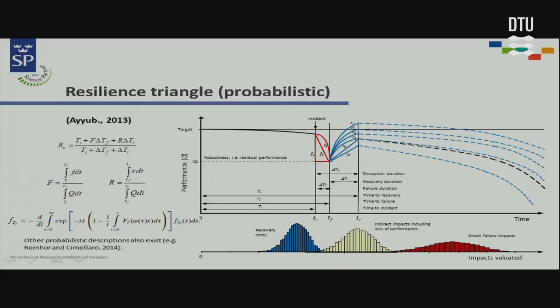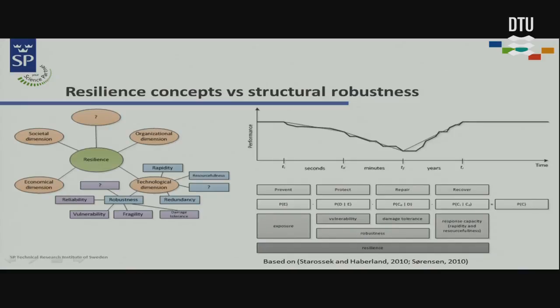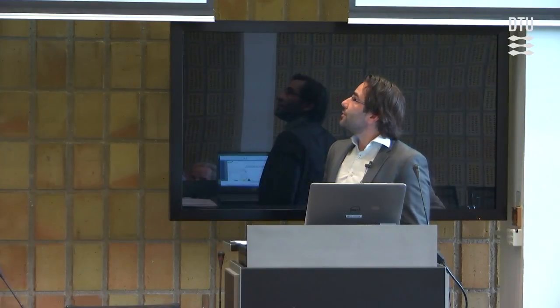Then, how does this relate to structural robustness? We came up with an extension of the structural robustness framework, which is presented here and described in the paper in more detail. We are looking at how the concept of resilience — established by the earthquake engineering community and the urban resilience concept — can relate to the structural robustness concept, which was developed by a previous COST action and adopted by the JCSS. We have some ideas, but that's not the final version.